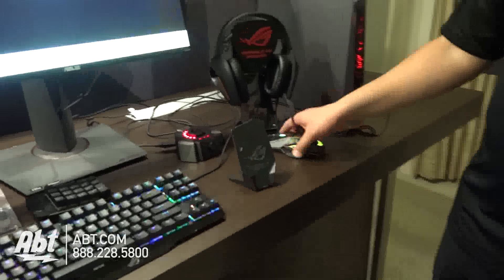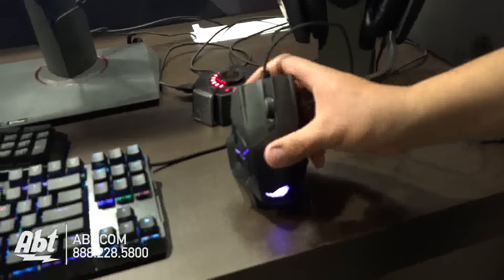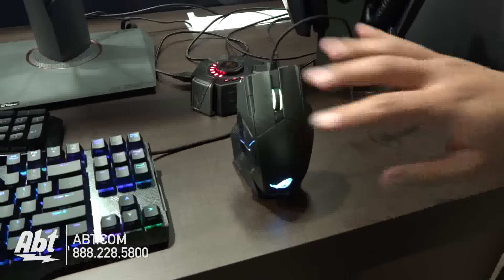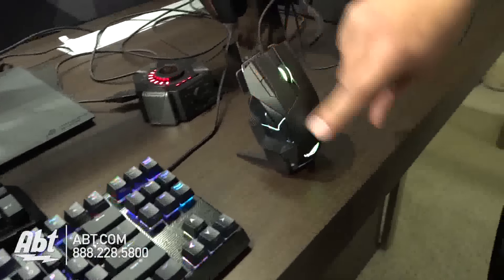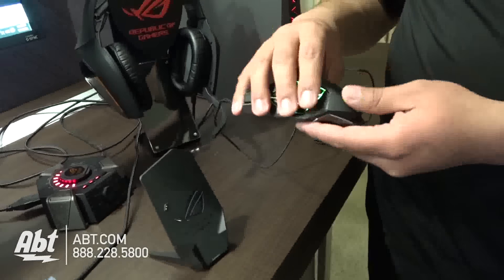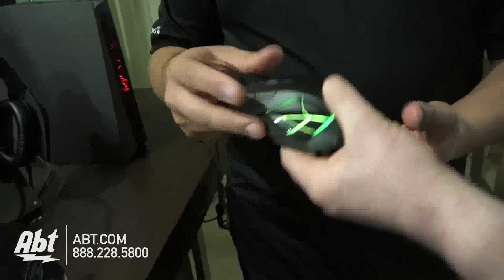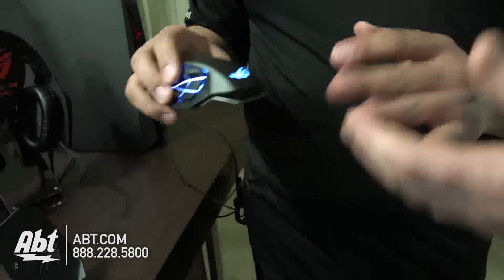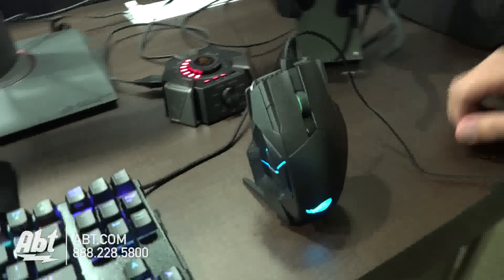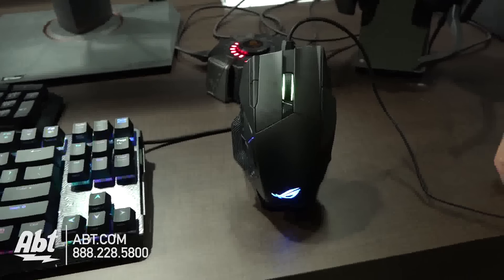Matching up with the keyboard, we have the new Spatha — a wireless and wired mouse we've been working on for a long time. It also features RGB, so it pairs up with the Claymore and you can customize the lighting. It looks heavy, but it's actually all done in magnesium, so it's extremely light. Yeah, it looks big and has a little weight to it, but it's not heavy at all. It's premium construction with some really nice innovations.